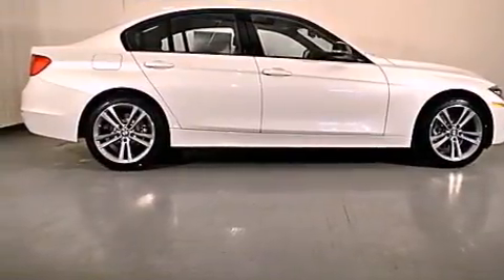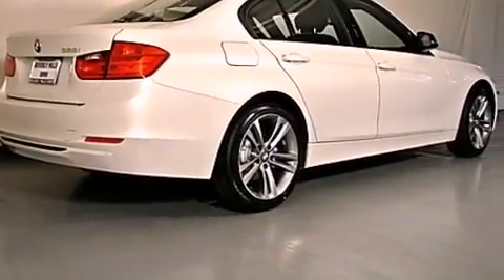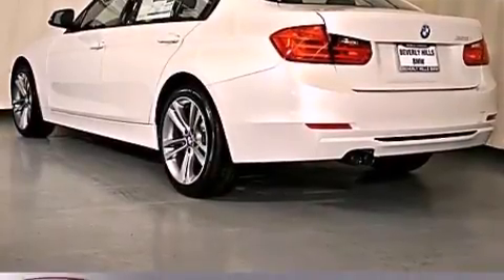Its top features and packages include a technology package, the premium package, a sport suspension, a navigation system, a power moonroof, heated front seats, and xenon headlights.